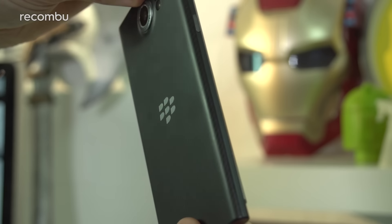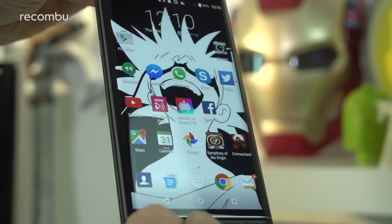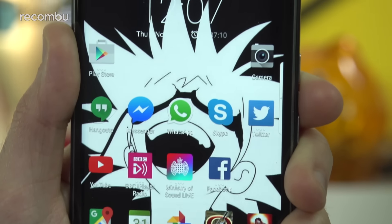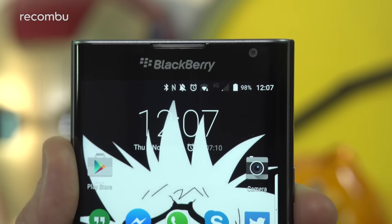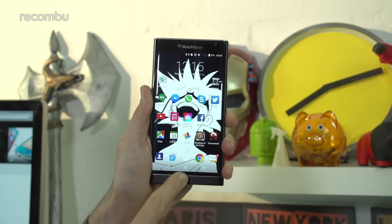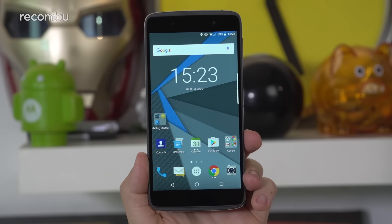The DTEK70 will likely sport a similar design to the excellent BlackBerry Priv, which emerged back in 2015. This was the first BlackBerry handset to come packing Google's Android OS, but also the last BB phone to sport a physical keyboard. In the Priv's case, this keyboard was revealed by sliding the screen upwards. However, the DTEK70 is likely to be a more traditional candy bar style phone, with a permanent keyboard visible beneath the display. Despite this, it won't be an unwieldy square beast like the BlackBerry Passport. Instead, you can expect a more typical rectangular design.